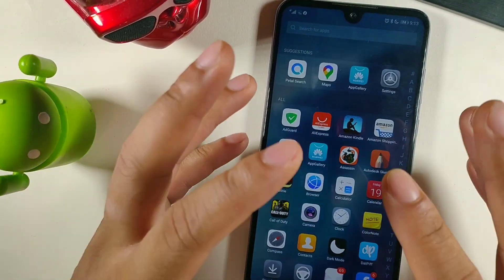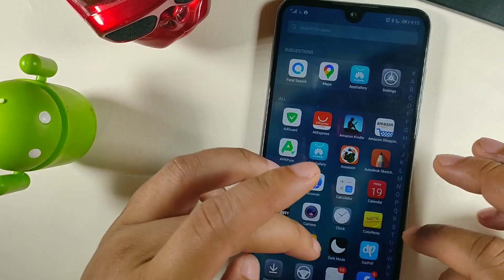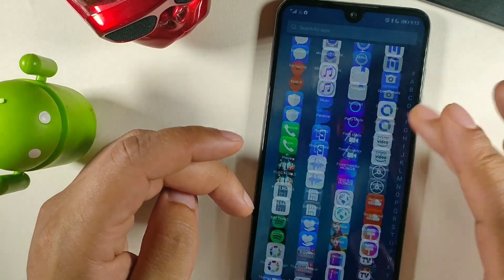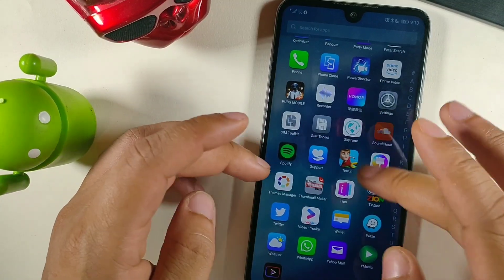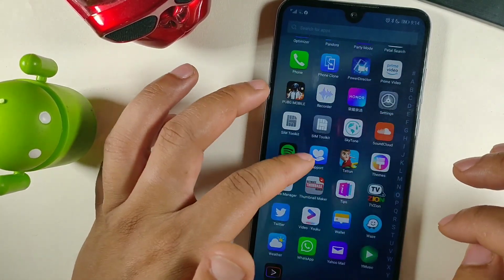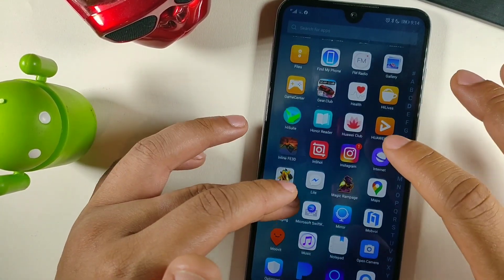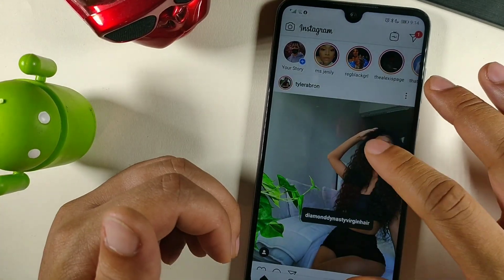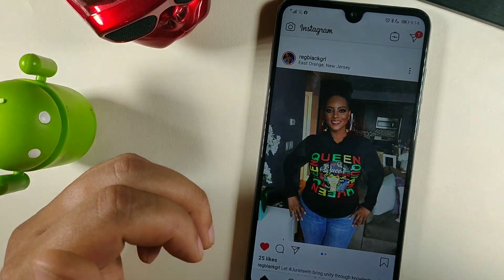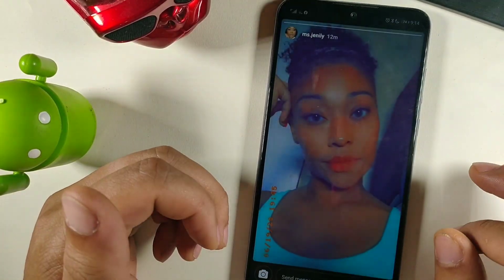If you still want access to your Google apps and not miss out on applications, you'll still be able to access everything you were using on a Samsung, LG, or even Apple device. I'm able to edit from this phone, I have Spotify, Pandora, PowerDirector, Amazon Prime, SoundCloud, Twitter, Instagram, and a ton of other things. Let me know down below what apps you want me to show installed on here.